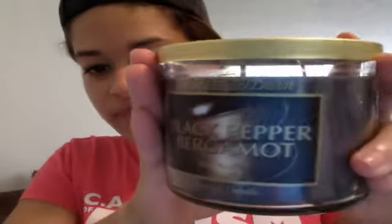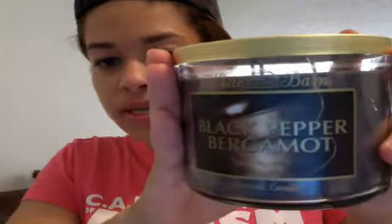Now I'm going to show you what I got from Bath and Body Works. I did the two for $20 candles deal. The first candle I got is the Black Bergamot — oh my god, girls, this smells so good. Just think of a nice fancy guy cologne with a hint of wood in the smell. It smells amazing. I'm gonna light this candle after I do this video.